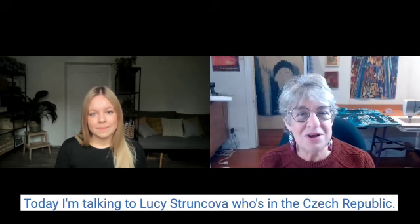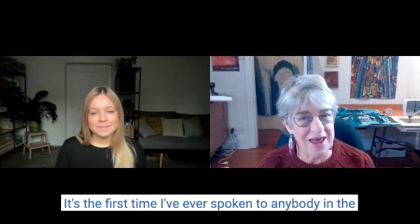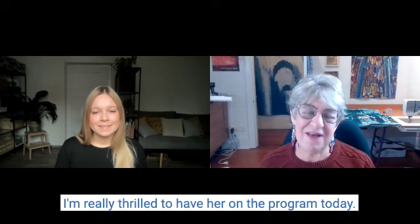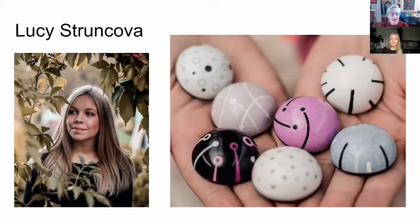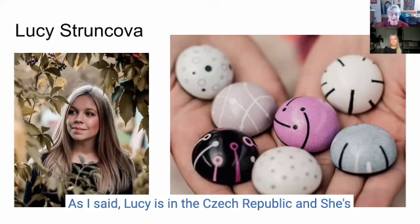Hi everyone, I'm Lisa Walton and welcome to Artist Stories. Today I'm talking to Lucy Strunkova who's in the Czech Republic. It's the first time I've ever spoken to anybody in the Czech Republic and Lucy does amazing work. I'm really thrilled to have her on the program today. So welcome Lucy. Hello, thank you so much for having me. My pleasure.